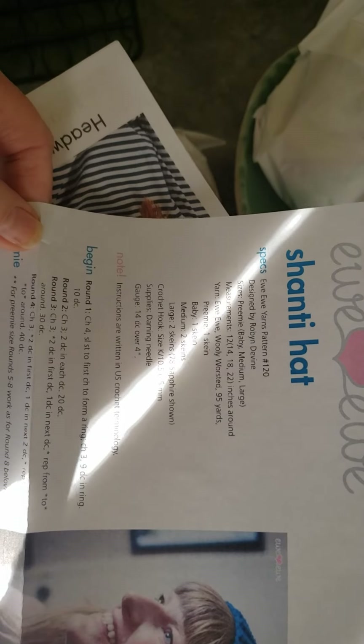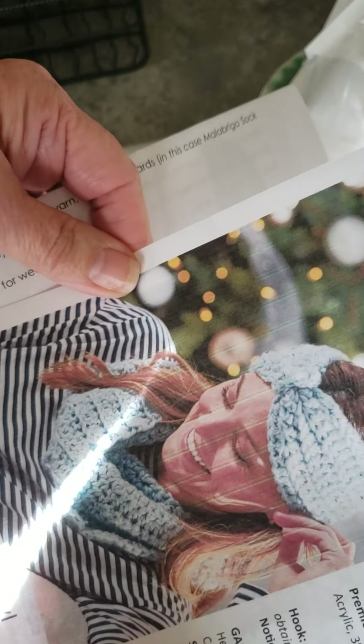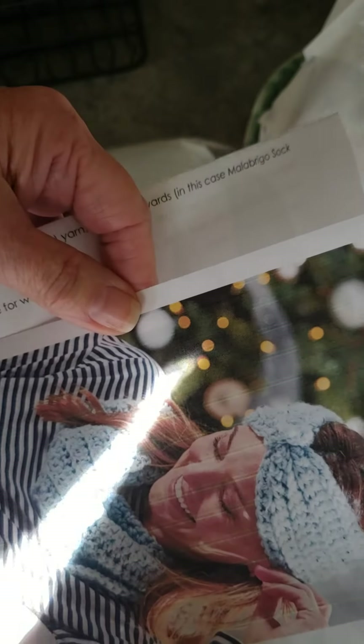Let's see what they are. I'm trying to remember exactly what it said — I think they're supposed to be full projects in these, which is one of the reasons I thought it'd be kind of unique to do, not just different yarns.